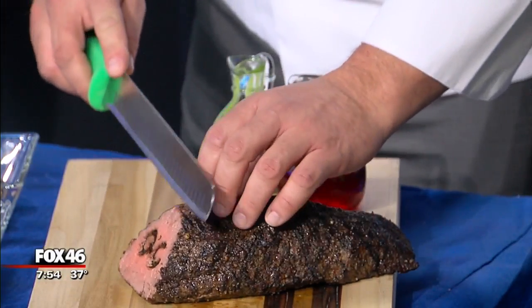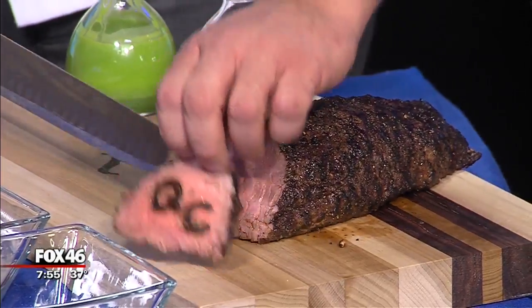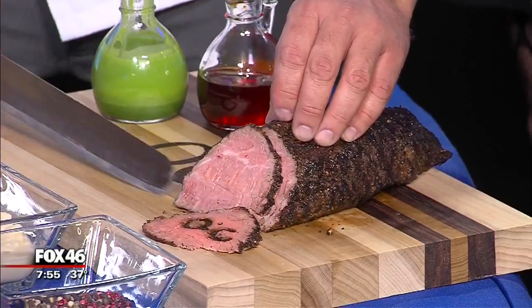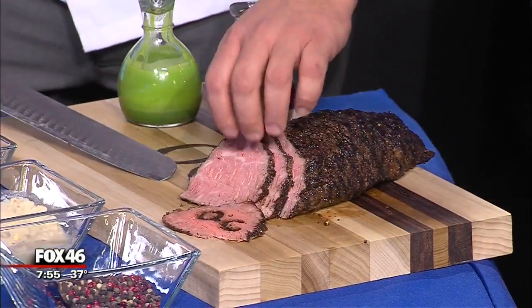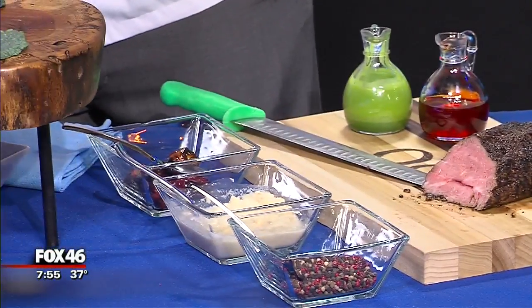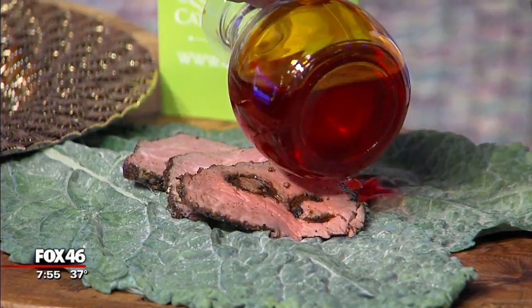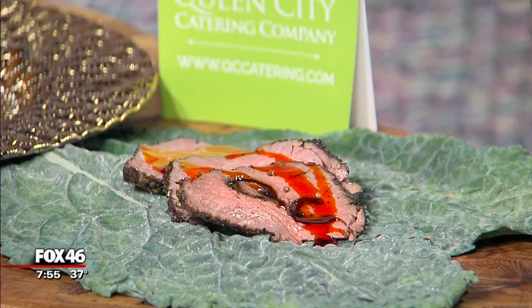I'm going to go ahead and slice this. As you're slicing, Chef Mike, I'll let people know you can head to our website for information. We want to wrap up but see you put this all together on the plate. You guys are still doing holiday bookings, right? We're still doing holiday bookings. We have our Christmas Eve and Christmas Day menus up on our website, but we can also customize anything. We can do drop-off or full service, and you can order online — we have a new online ordering system. So for people who are really busy, you can go online and just get it done.